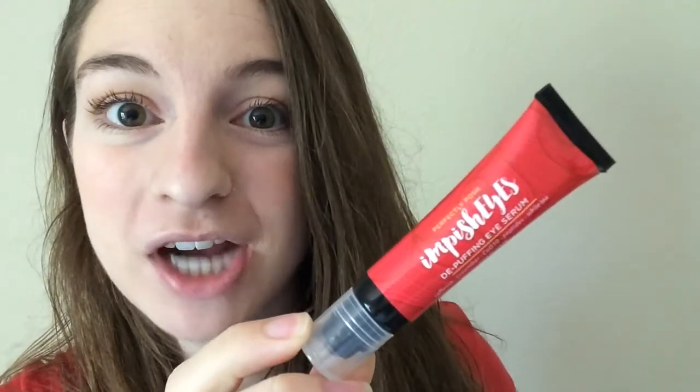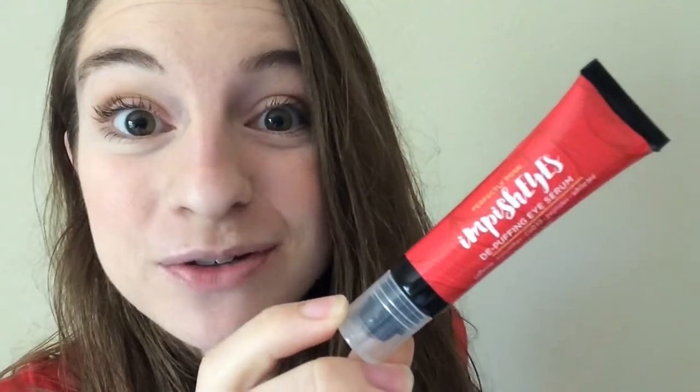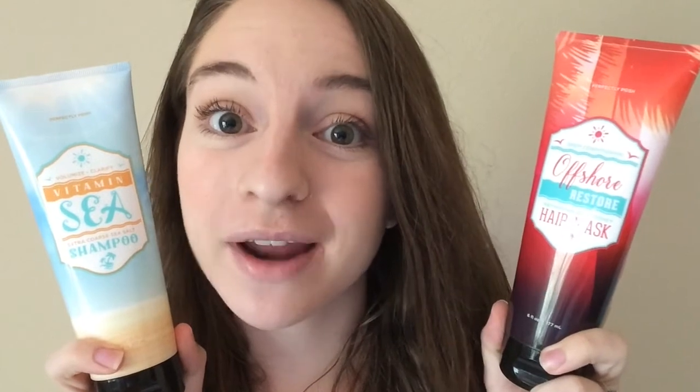I absolutely love Impish Eyes, and it comes in this awesome new rollerball. I have a separate YouTube video all about it. Our San Juan Shaker is a pineapple coconut lip scrub — it tastes super yummy. I'm so excited these are in the kit this month. I absolutely love our Vitamin C shampoo and the Offshore Restore hair mask. The shampoo has coarse sea salt in it — it's like a scrub for your scalp, and it gives your hair an awesome beachy texture.